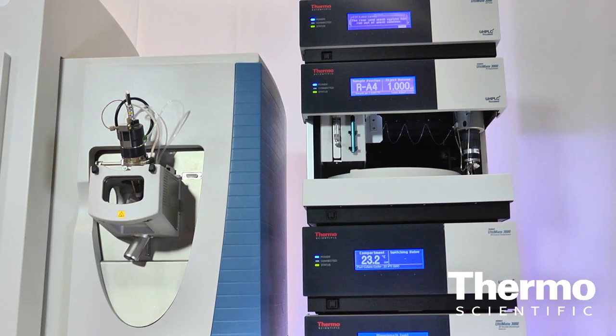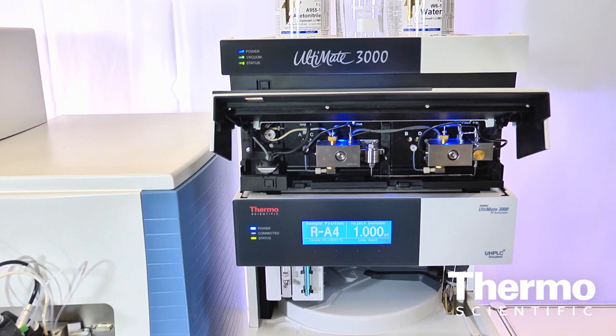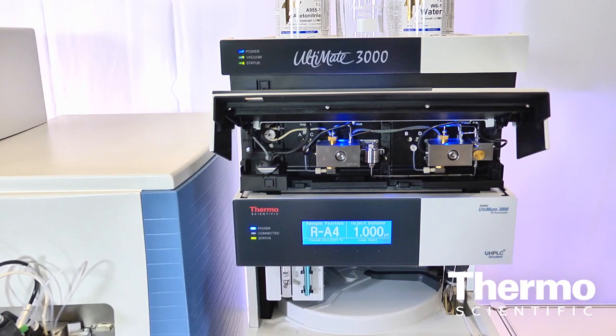We use UHPLC because we are looking at sometimes hundreds of contaminants and therefore you need very fast chromatography. In addition to that, the ExActiv Plus is now field upgradable to the Q-ExActiv, which is also an extremely important aspect of this because our customers wanted this.